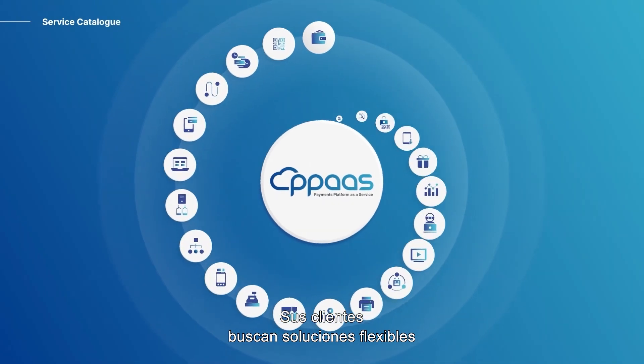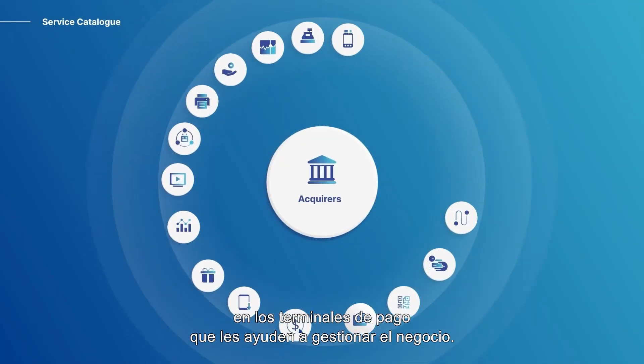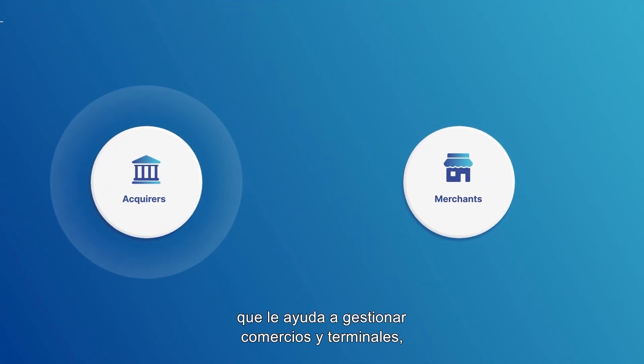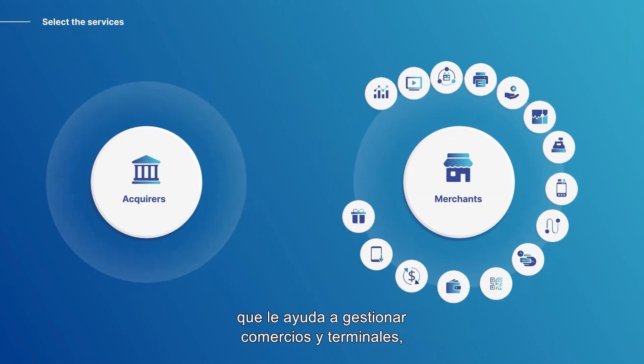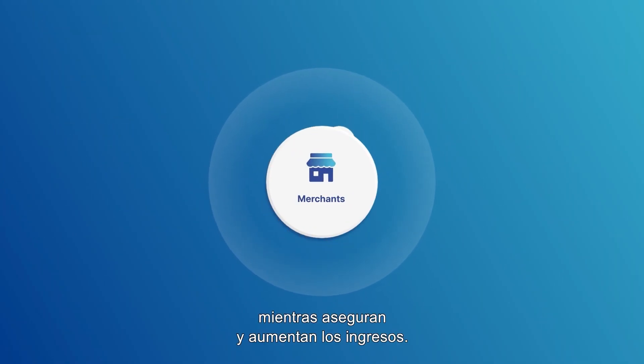Your customers are looking for flexible solutions on their payment terminals that will help them run their business. PPaaS gives you access to a catalogue of services that help you manage your merchants and their terminals, and your merchants manage their business while securing and growing their revenues.